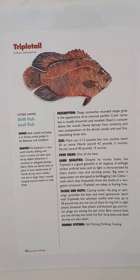On size: most run 2 to 12 pounds, but rare catches reach 30 or more. The world record is 42 pounds, 5 ounces, and the Florida record is 40 pounds, 13 ounces.